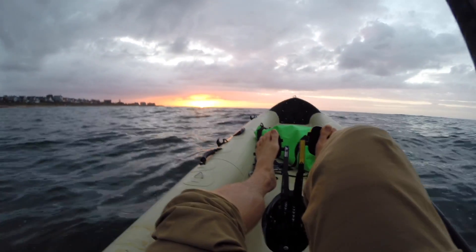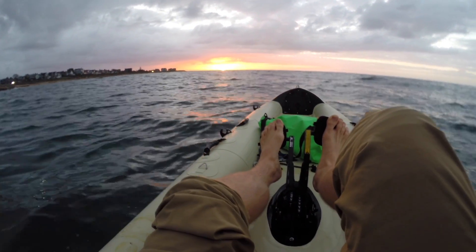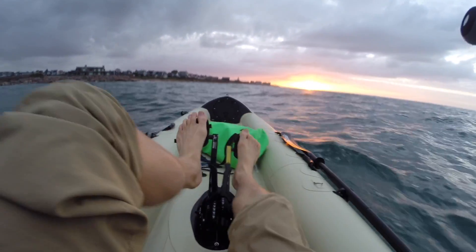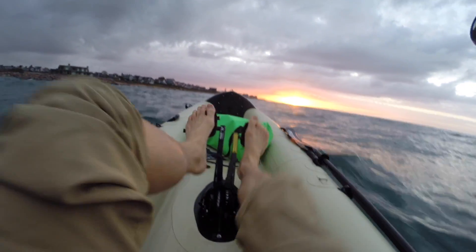I was hoping I'd get out here and there'd be some birds working and some signs of the fish, but I don't see anything. So we'll just cruise around and see if we can find a fish or two. Not seeing much going on over here, so I'm just going to go ahead and work the coast.